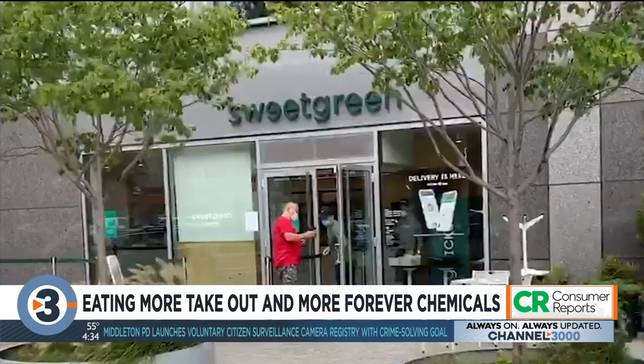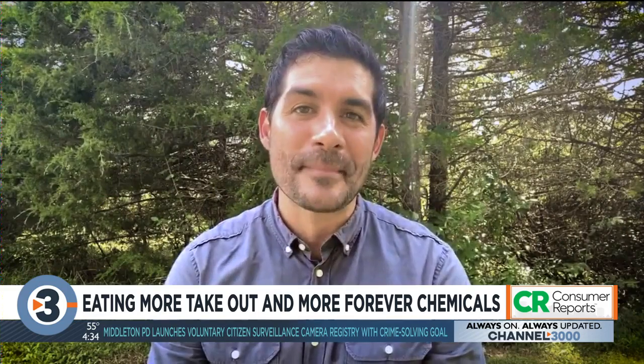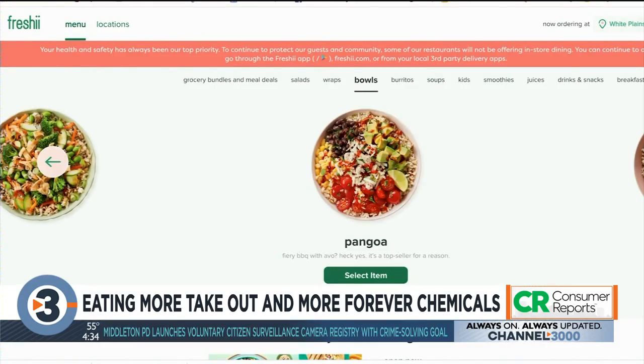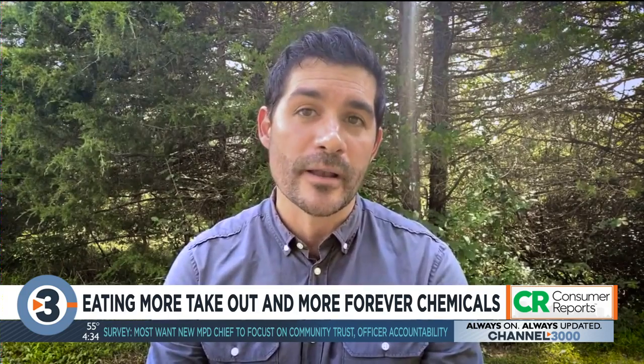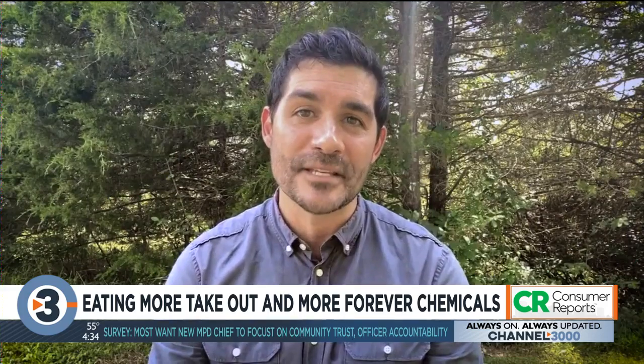Cava, Freshii, and Sweetgreen have pledged to make changes. Cava says it will eliminate PFAS in food packaging by mid-2021. Freshii plans to roll out PFAS-free bowls in early 2021, if not sooner. And Sweetgreen plans to be PFAS-free by the end of this year.